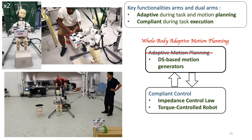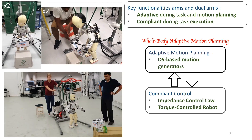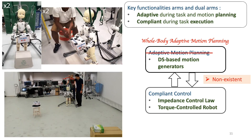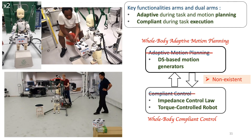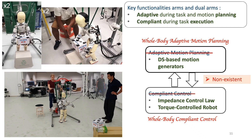We propose a whole-body adaptive motion planning approach which uses dynamical systems to generate both the motion of the arms and of the base of the robot. To the best of our knowledge, such an approach does not exist in literature. Additionally, we need a whole-body compliant control strategy that is capable of recovering from perturbations during both manipulation and locomotion.